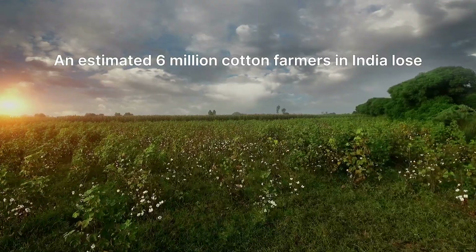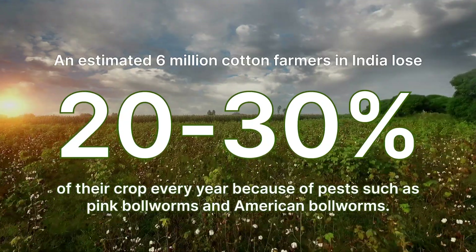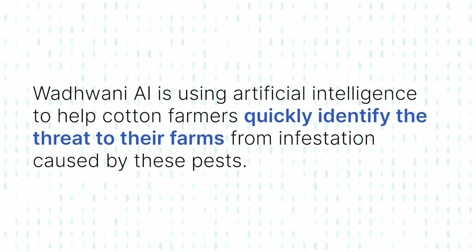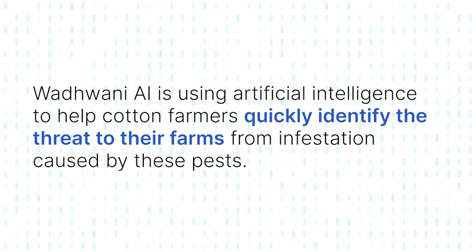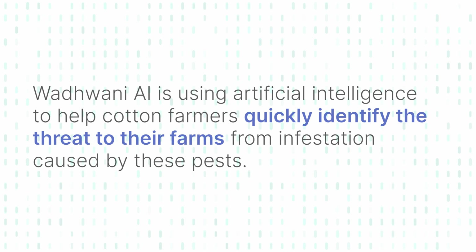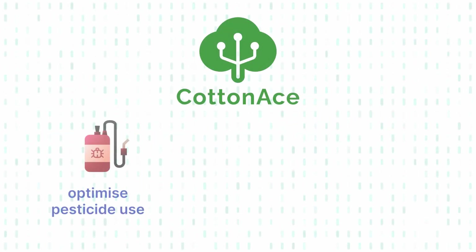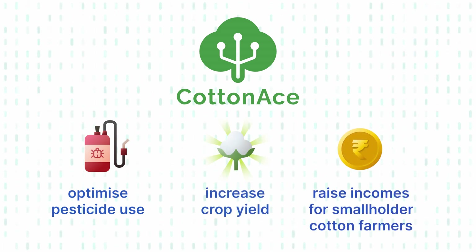An estimated 6 million cotton farmers in India lose 20 to 30 percent of their crop every year because of pests such as pink bollworms and American bollworms. VodBunny AI is using artificial intelligence to help cotton farmers quickly identify threats to their farms from infestation caused by these pests. The CottonAce solution aims to optimize pesticide use, increase crop yield, and raise incomes for smallholder cotton farmers.